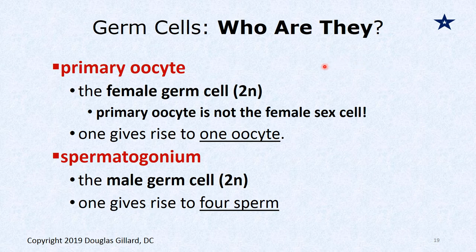Who are the germ cells? They give rise to the gametes — like the parents of the gametes. The germ cell in the male is the spermatogonia. We'll look at the two types of spermatogonia. Each spermatogonium is 2N, and one gives rise to four sperm. Let's look at spermatogenesis.